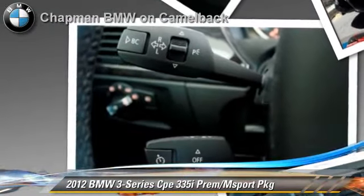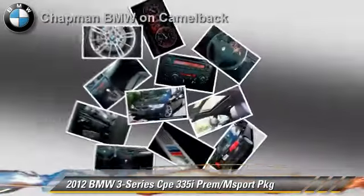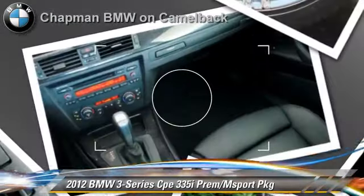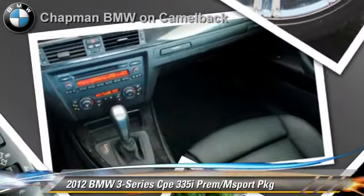Comfort and convenience features include a CD player with MP3, BMW Assist, and HD radio. Give us a call to schedule your test drive today.